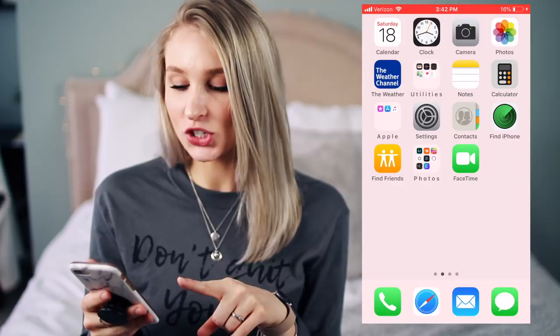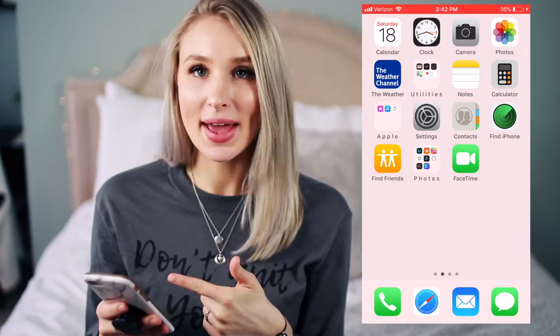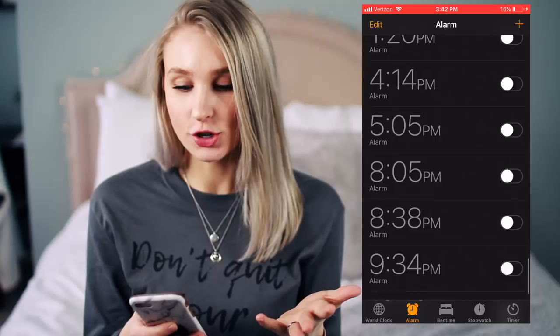Down here at the bottom I just have the phone of course, my Safari, my mail which has all my YouTube stuff in it, and then my messages — which I'm not going to open. That's what I keep at the bottom because I use those the most often. On my front screen I have the calendar, which I always check, and alarms — I have like 500 million alarms, I don't know why I have so many.